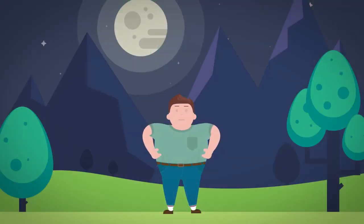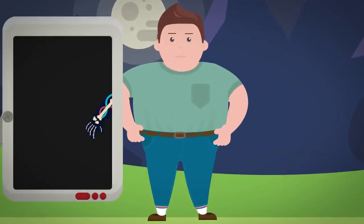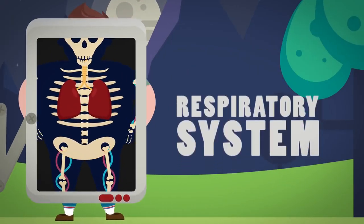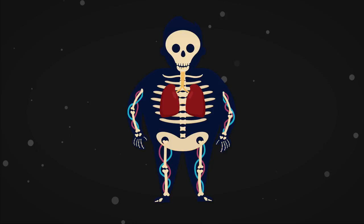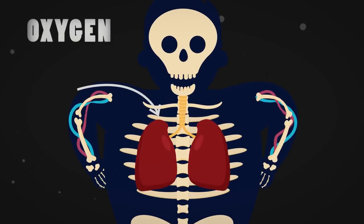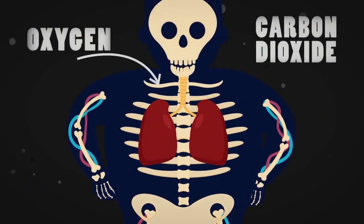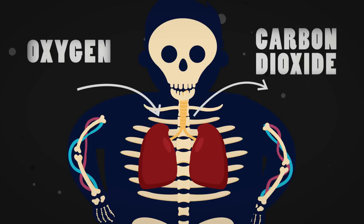Take a big breath in, hold it and breathe out. Now let's begin. You just used your respiratory system. It is a system in humans designed to extract oxygen from the air so we can use it in respiration around the body, and at the same time get rid of carbon dioxide gas into the air, which is the waste product from respiration.